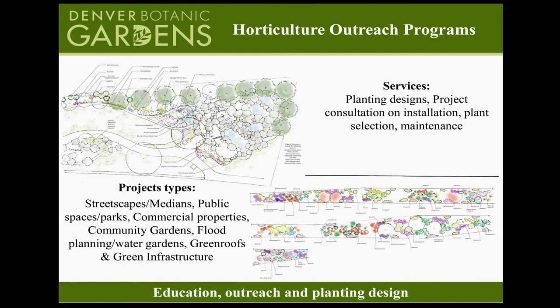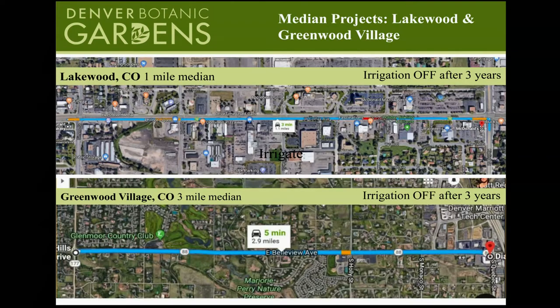I work with municipalities and parks departments, landscape architects, and community members through lecture series like this with the City of Greeley. Just last June, we did a mile-long median. If you're in Lakewood, Colorado, you can go to Colfax and Kipling, drive west, and you will see a median installed last year. Our goal is to turn the irrigation completely off in three years — the plants should thrive and survive with no supplemental water on a regular basis.